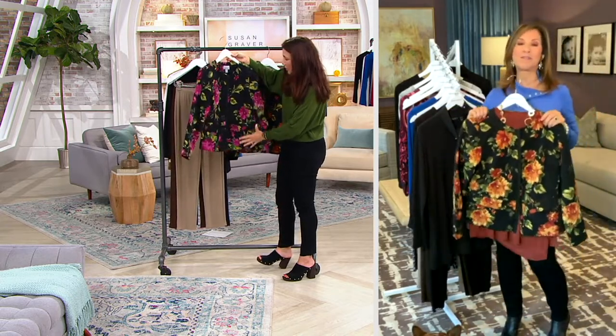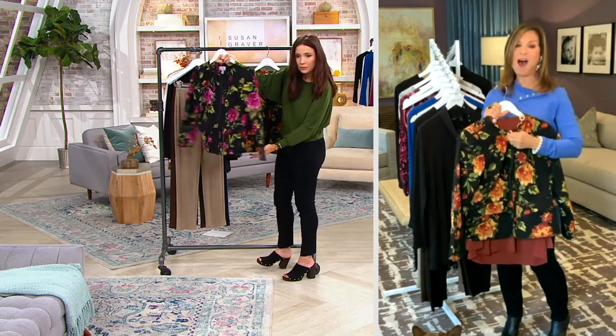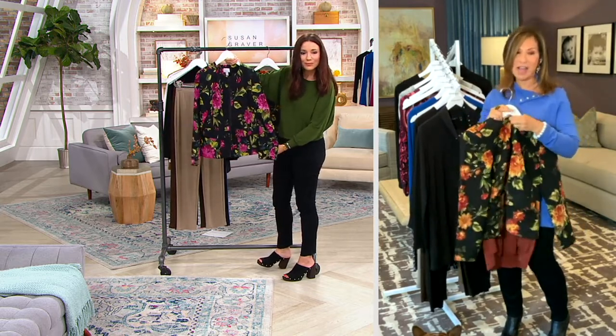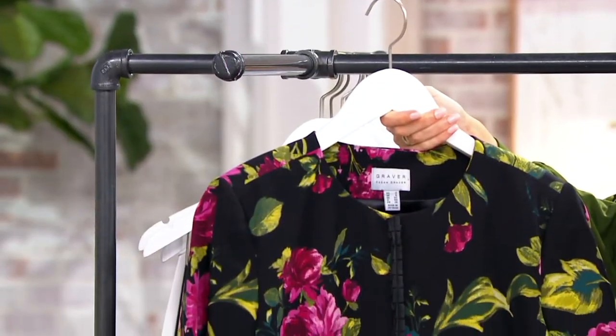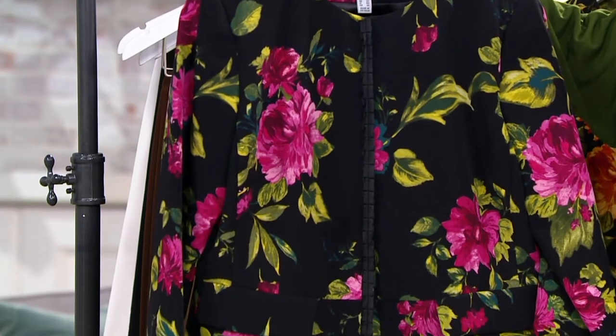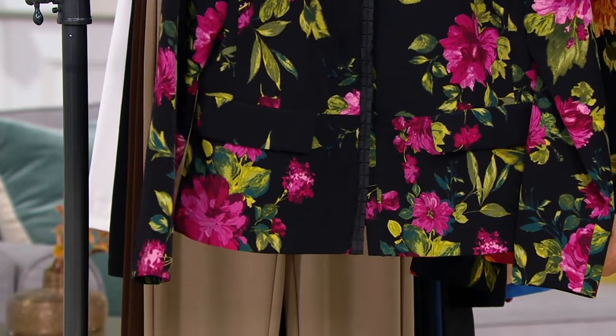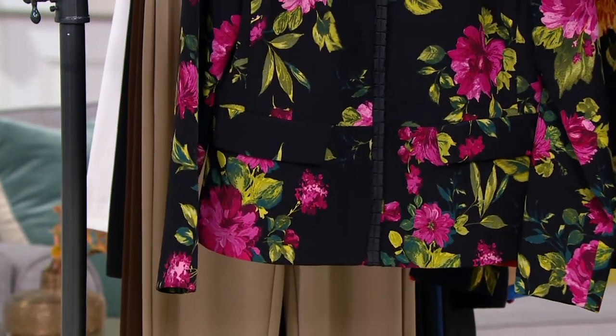So many women are asking me for shoulder pads. I just threw it over one of my t-shirts, but I love this over a sleeveless dress. I love this with jeans — like to throw it on instead of a denim jacket. How super cool is that? Look how gorgeous that print is. The flowers are amazing.